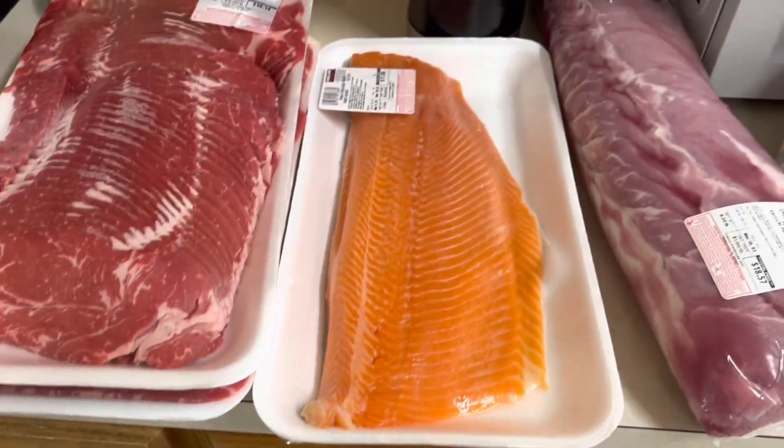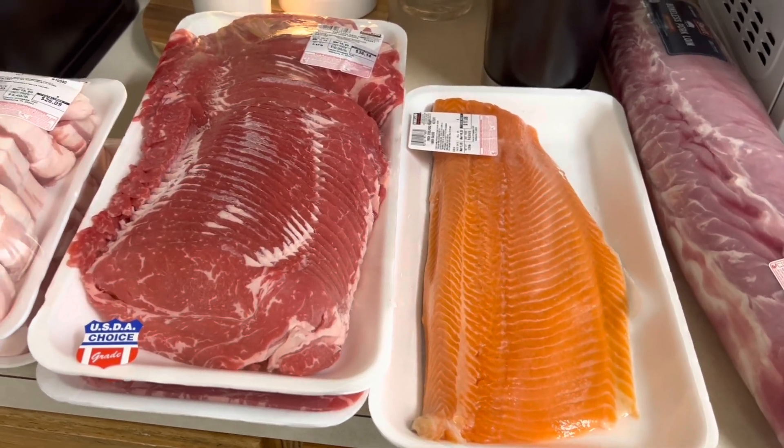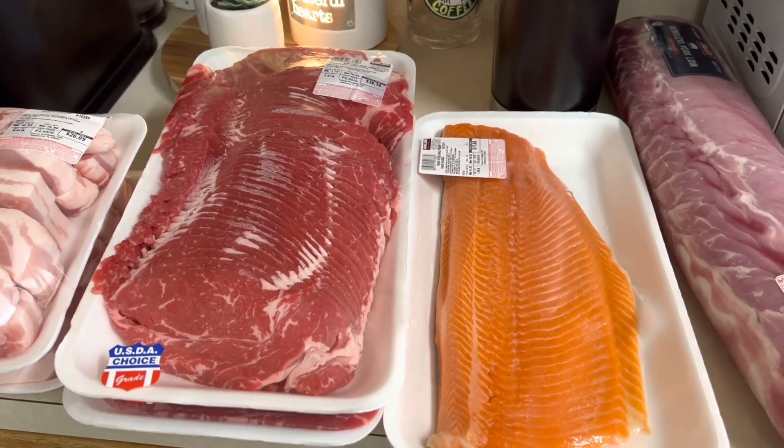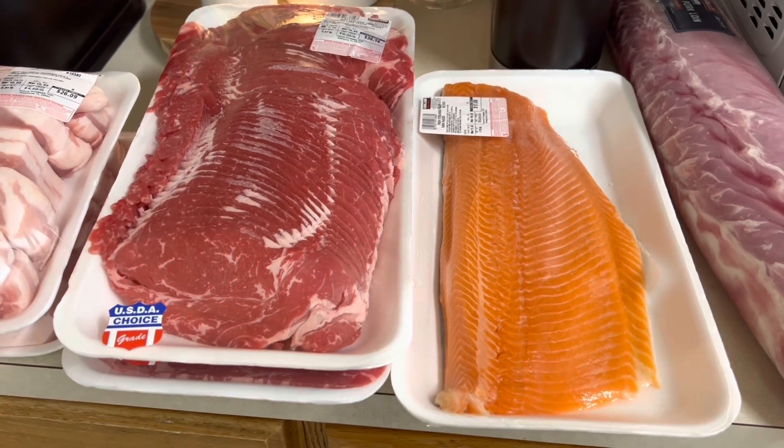All of this stuff is going to last us a long time because it's just the two of us. Since we rarely get out to Costco — it's about an hour drive for us — you'll see we doubled up on some things, because we thought we might not be back for a little while.